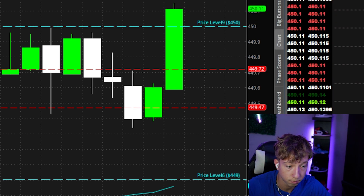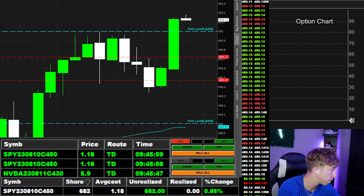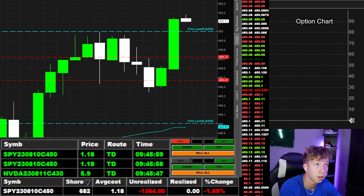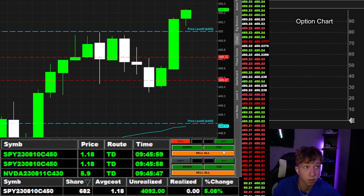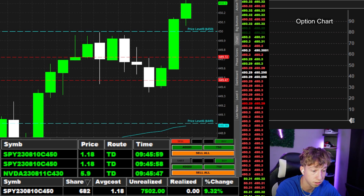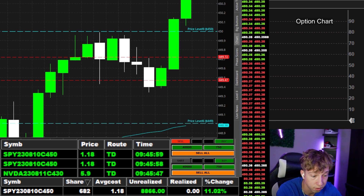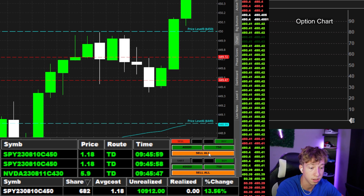This thing is moving. Got into that — NVIDIA is moving. This is a nice push, 10% already on these contracts. Holy cow on NVIDIA. NVIDIA and SPY moving out, 10% — nice.